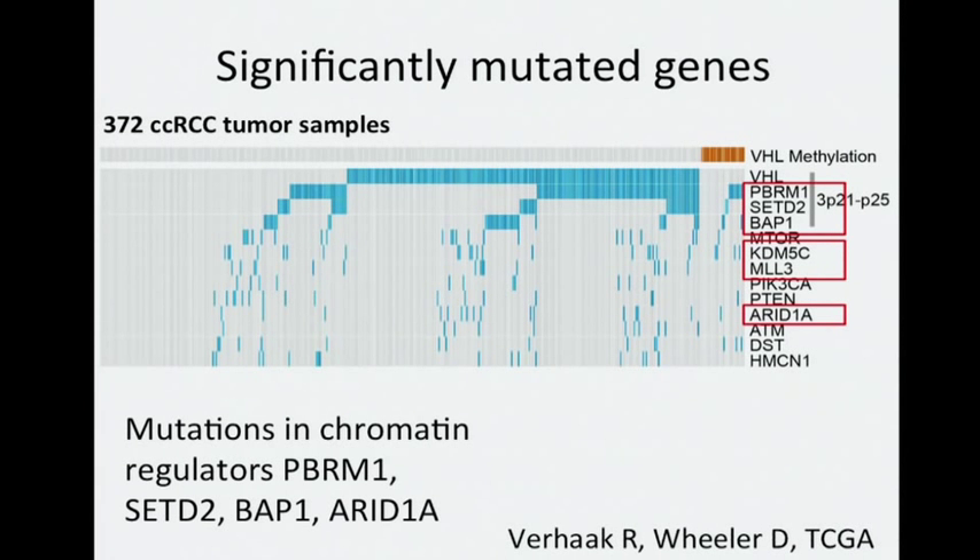Several genes involved with chromatin regulation were frequently mutated, including PBRM1, SETD2, BAP1, and ARID1A. This implicates a major role for epigenetic reprogramming in this disease. These chromatin modifier genes have also recently shown up in other cancers under study by TCGA, so this appears to be a very important process in many cancer subtypes.